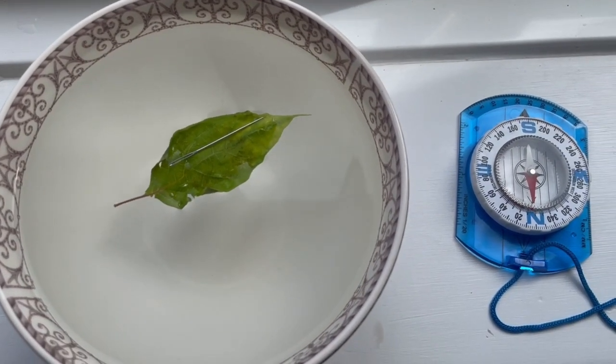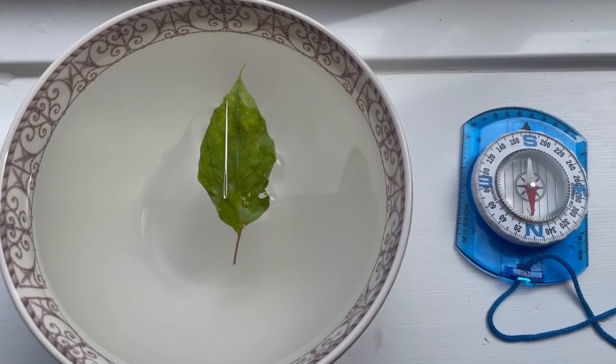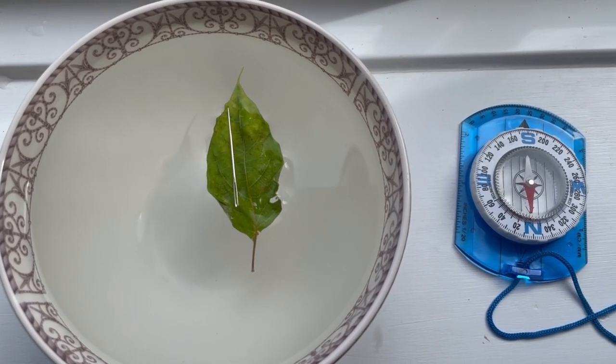Nobody understood why the magnetic needles were pointing north and south, up until an advancement was made by an Englishman called William Gilbert in the 16th century. He began studying magnetism and concluded through experiments and research that the Earth itself was a giant magnet and it had two poles.